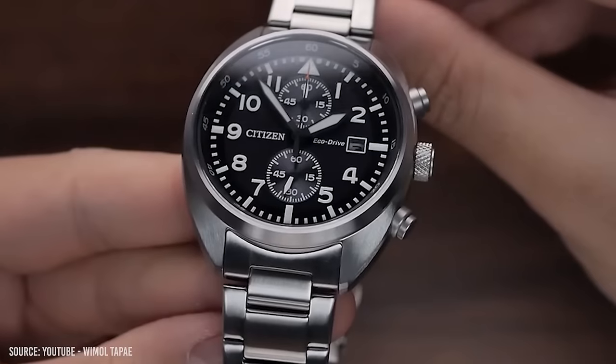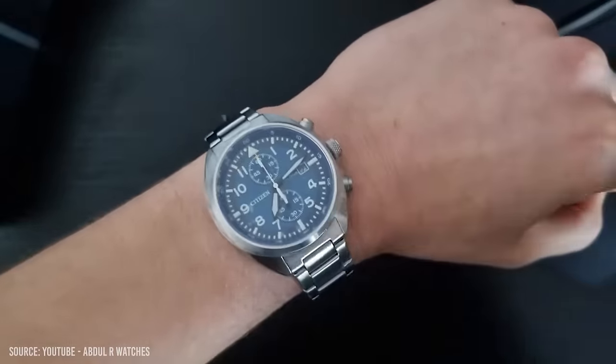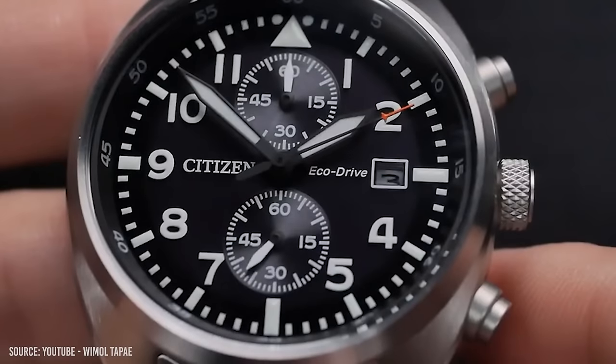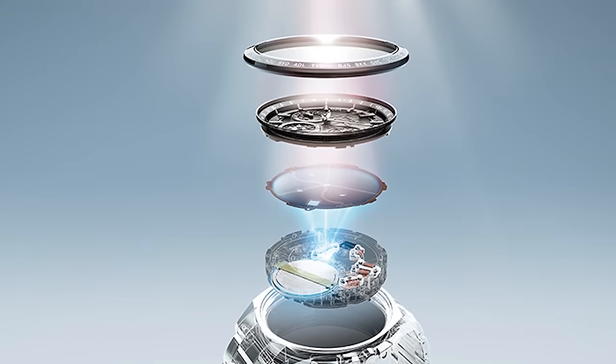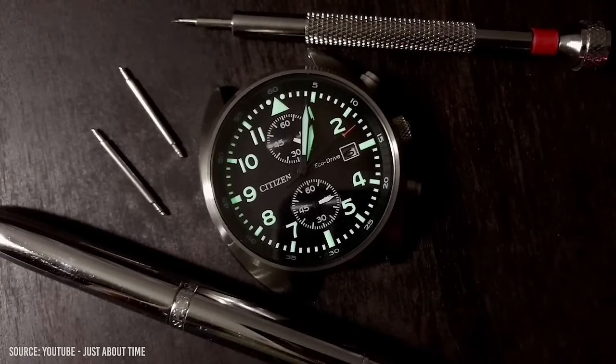That said, this design looks amazing on straps — from leather to NATOs, it looks like a watch worth way more than it costs. Citizen's incredible EcoDrive movement powers this ticker, requiring no battery and charging in the sun. The best part? This watch is only around $150 — simply incredible value for money.